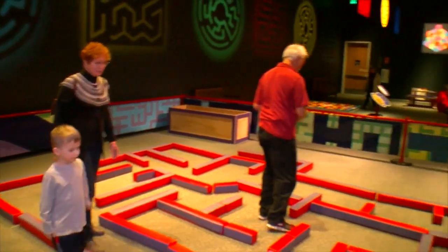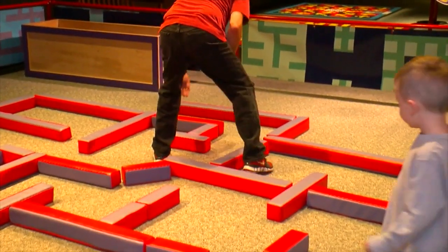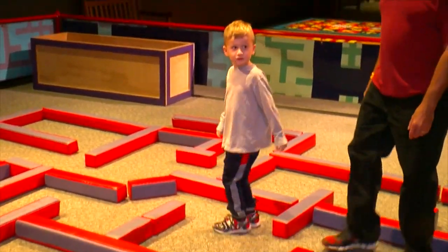And this is the build-a-maze section, where you can create your own maze. We provide the structure. When you build a maze, the challenge is you have to make something that's hard enough to be fun but still solvable.